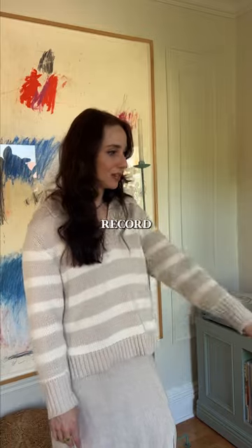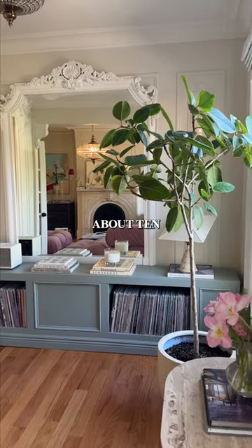These marble original fireplaces were definitely a selling point for the apartment. And right behind the sofa, we have our record storage. We actually built this about 10 years ago.